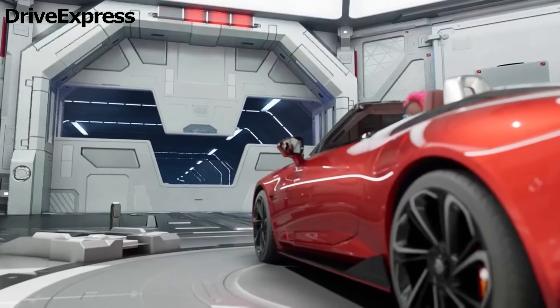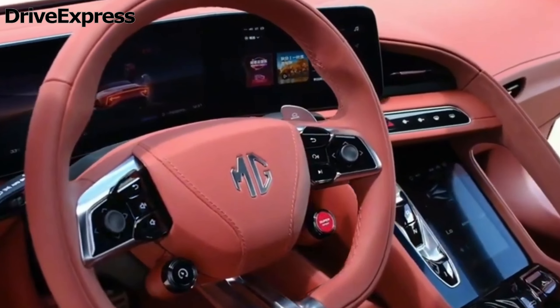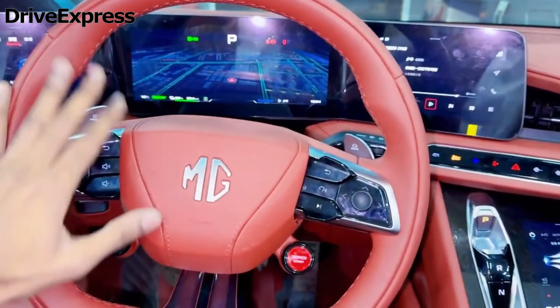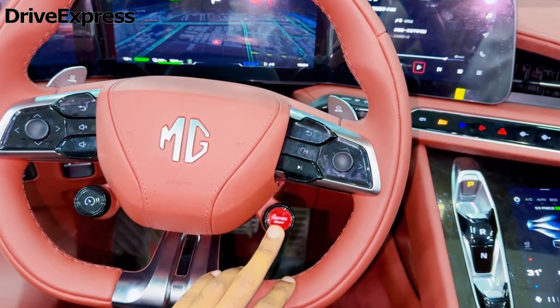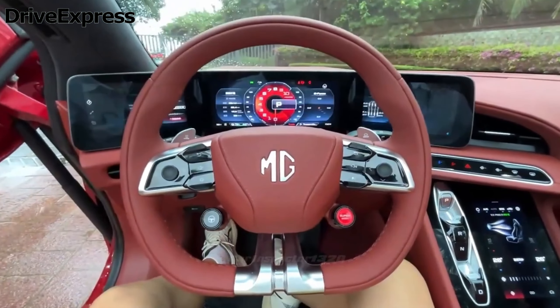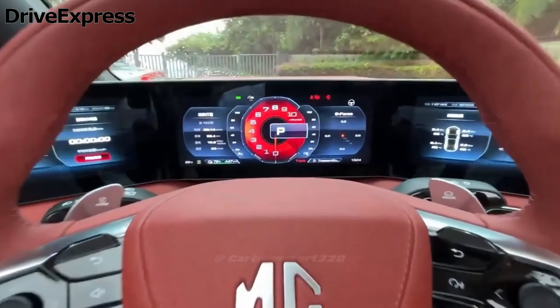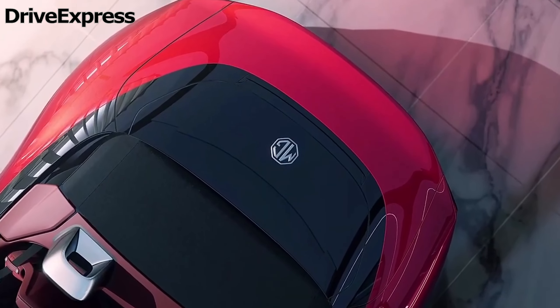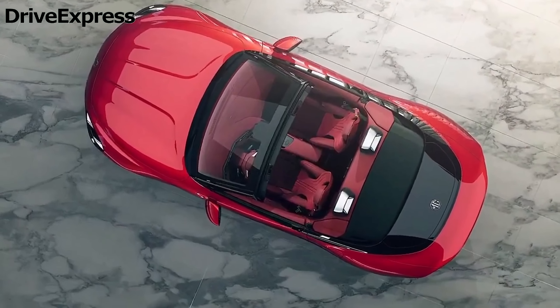The car is not blessed with much storage, as the boot only offers a small 249-litre capacity, and inside the cabin you have an additional compartment in the armrest. MG states that when plugged into a 150 kW DC charger, the Cyberster can charge from 10 to 80 percent in as little as 38 minutes. The brand has also installed a brake energy regeneration system with three settings.